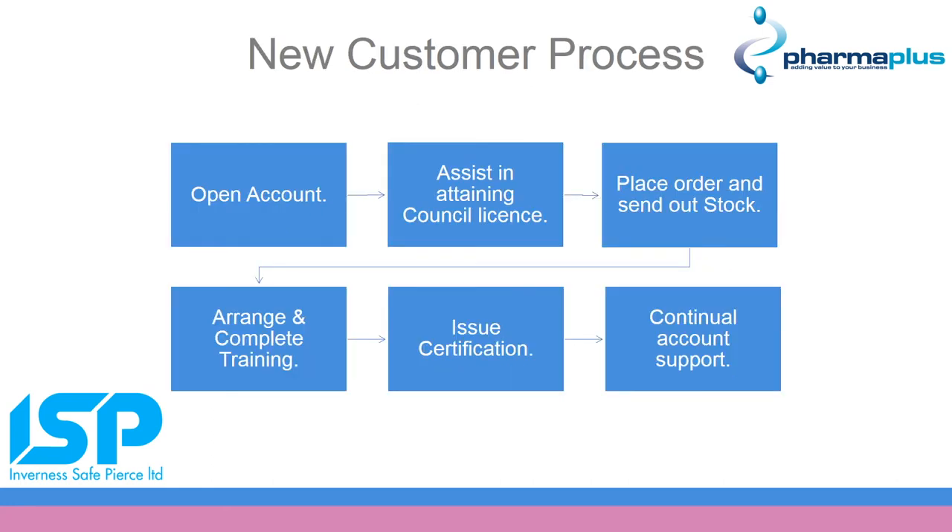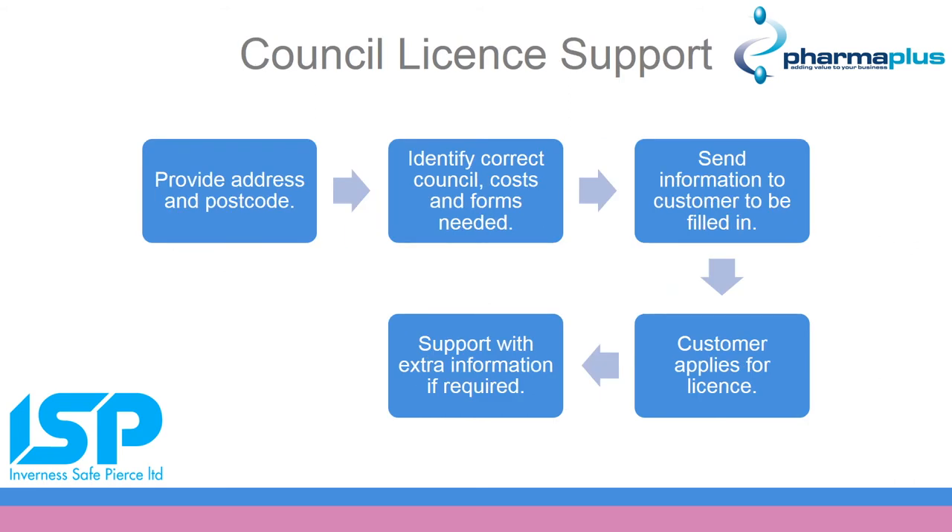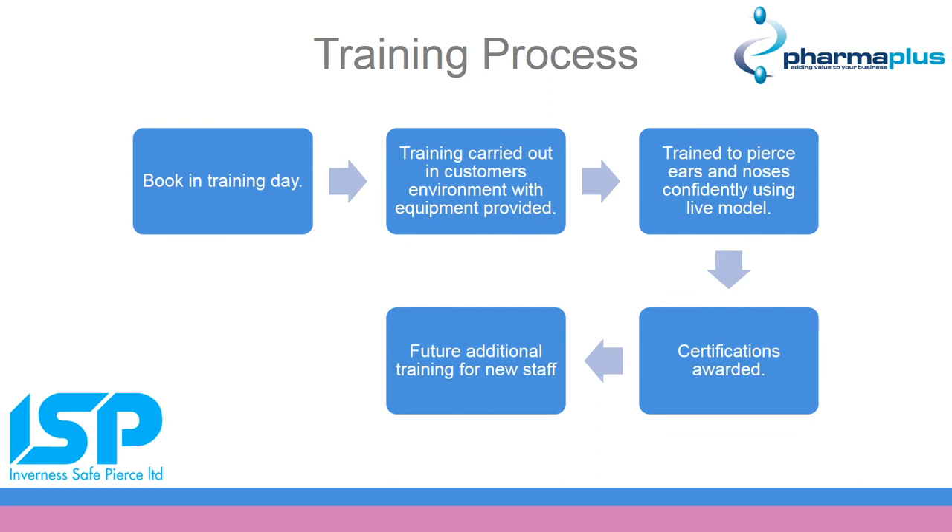We have a dedicated team of educators and sales support on hand to help you with every step of the way when opening an account with us. Some councils require a company to have a licence to do piercing — we are happy to support you in this process and in becoming the go-to location for piercing. Training is a key element to a successful piercing service. With 100% incremental sales, this service can take just 15 minutes with a suggested RRP of £15-60. We can train as many members of staff as you require.